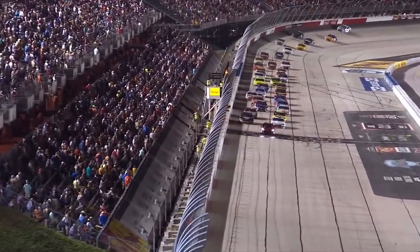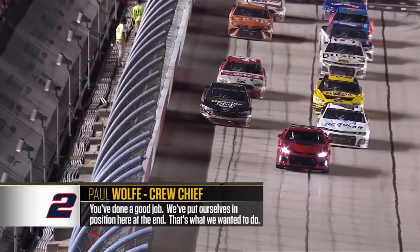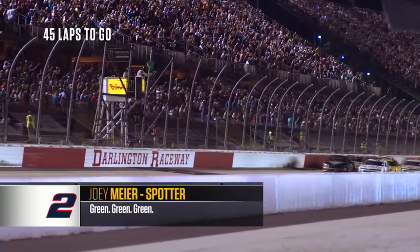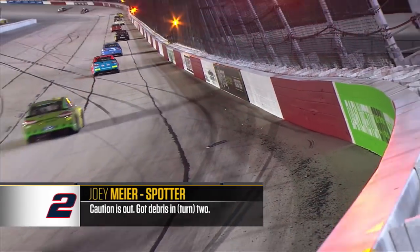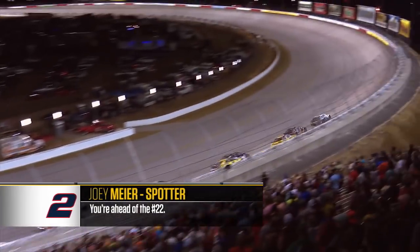Kyle Larson and Brad Keselowski are on the front row. Bet you're tired of looking at that DC Solar car. We put ourselves in position here at the end — that's what we wanted to do. Green, and breaking away is Larson, pushed from behind by Joey Logano. Caution is out — got to bring in two. Green waves again at Darlington, and Larson jumps out in front. Once we got up to second, I knew we were in position to strike.